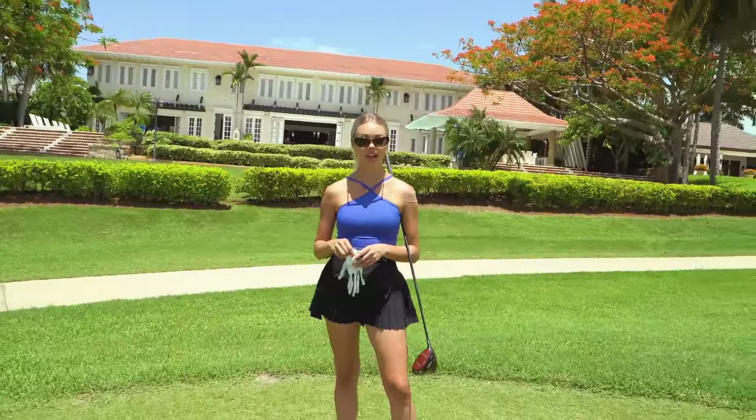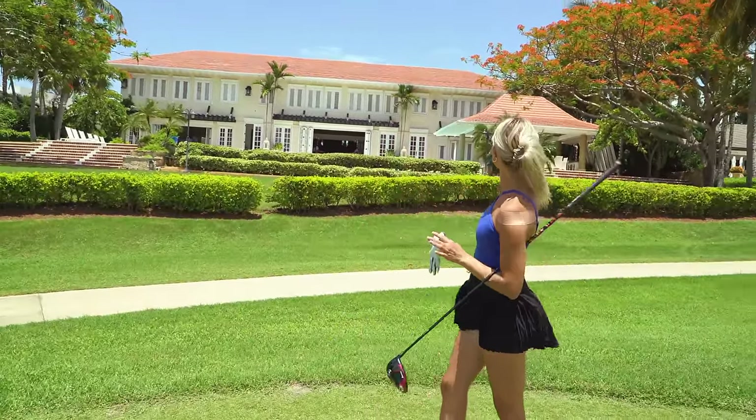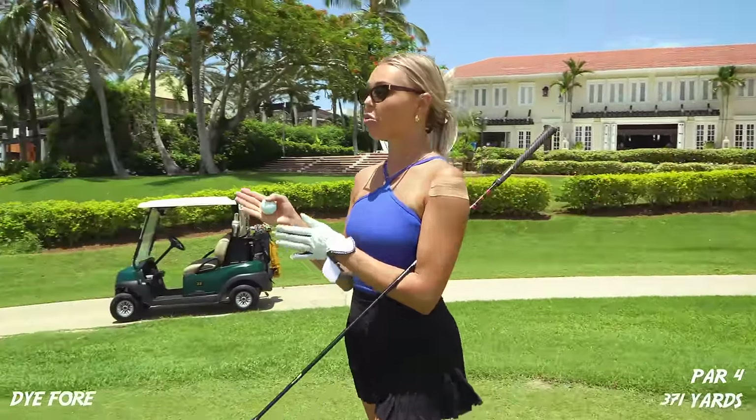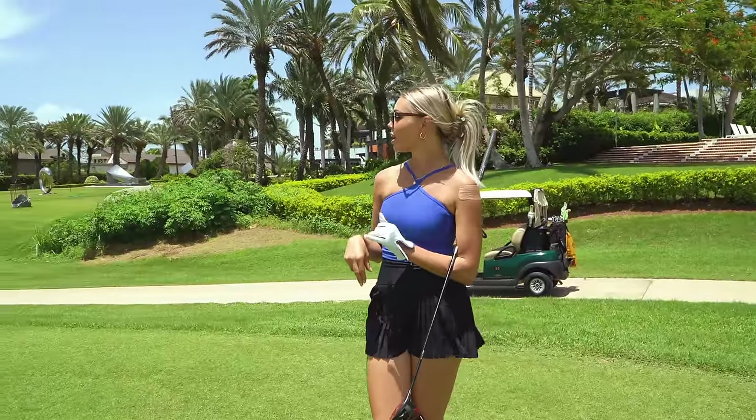We're now on hole number five. Look at these stunning mansions behind me — this is my favorite one. On to the goal. We have a 371-yard par four here, again downhill into the wind.